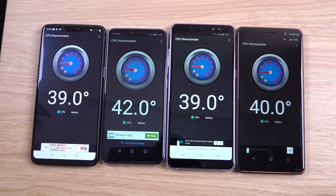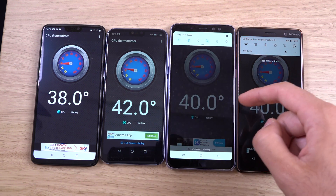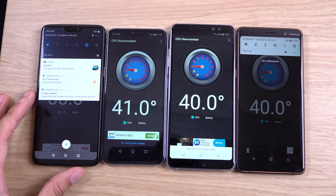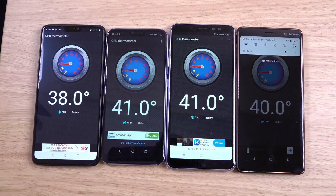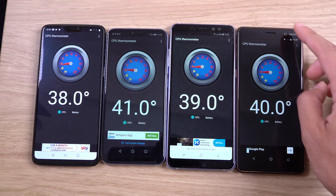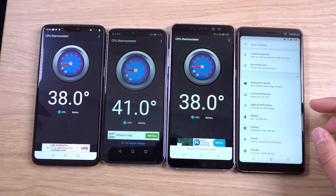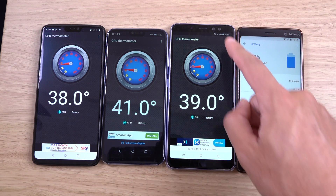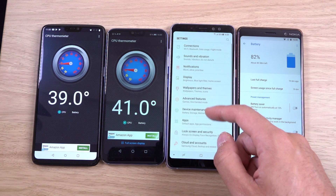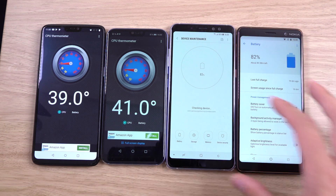Let's have a look at the battery: 82% for the Nokia 7 Plus, 85% for the A8 Plus, 82% for the Honor 10, and 88% for the OnePlus 6. The OnePlus 6 has actually done the best here, and it has the best processor. I'm very surprised that the Nokia 7 Plus didn't do that well — I thought it would do a lot better. With a flagship processor, there's less strain on the battery.